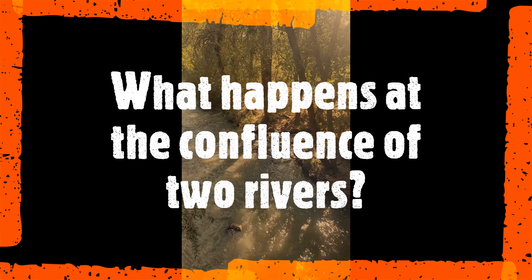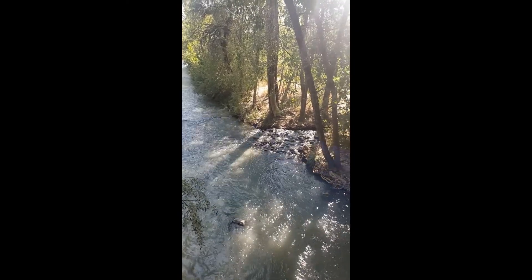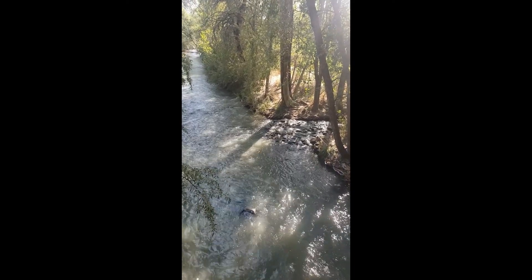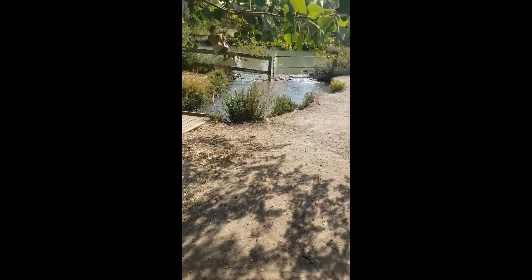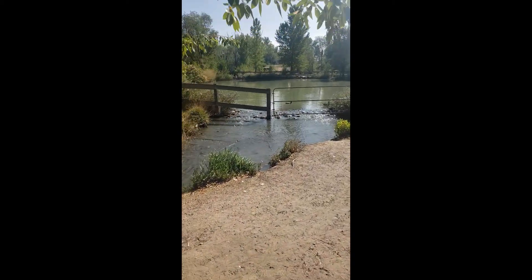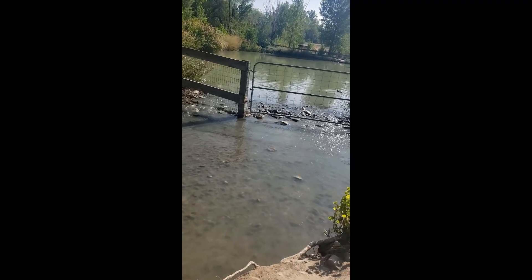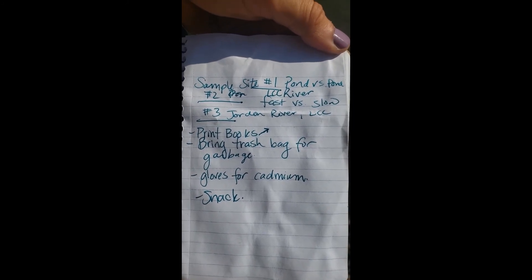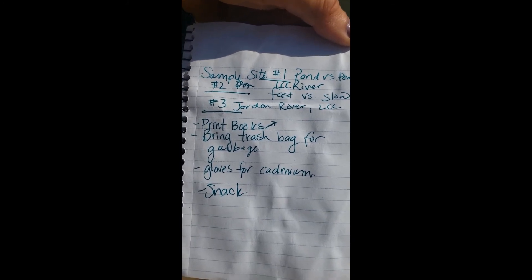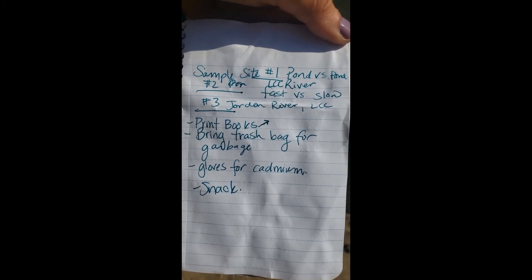Here's another interesting example of two different rivers coming together. We have a creek from the right coming into Little Cottonwood Creek — a scientific question: what happens at the confluence, the joining of two rivers? As we walk around the corner, we see that stream comes from the pond. So sample site one: pond; two: Little Cottonwood Creek fast versus slow; three: the Jordan River diverted in a canal over the creek; and four: the confluence of the pond and the stream.